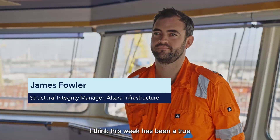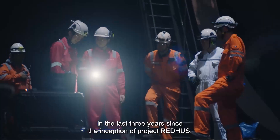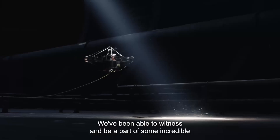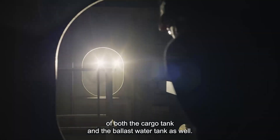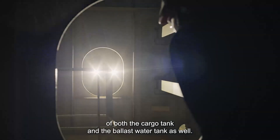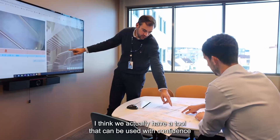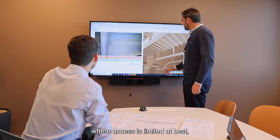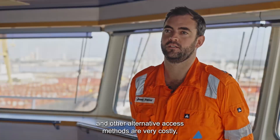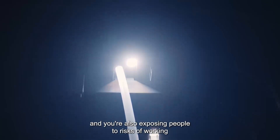This week has been a true demonstration of how far we've come in the last three years since the inception of Project Redhus. We've been able to witness incredible autonomous demonstrations of both the cargo tank and the ballast water tank. We actually have a tool that can be used with confidence for ship inspections going forward, especially in cargo tanks where access is limited, alternative access methods are very costly, and people are exposed to risks of working at height.